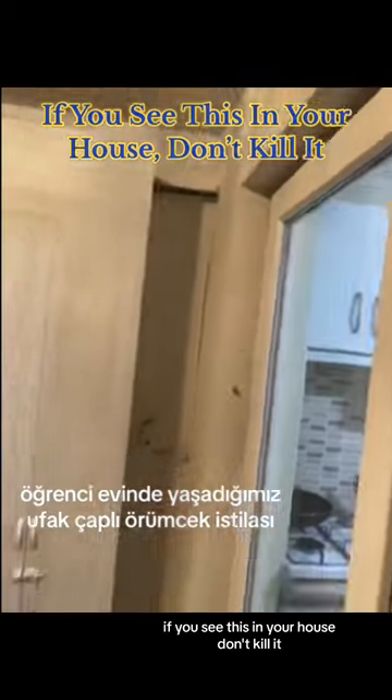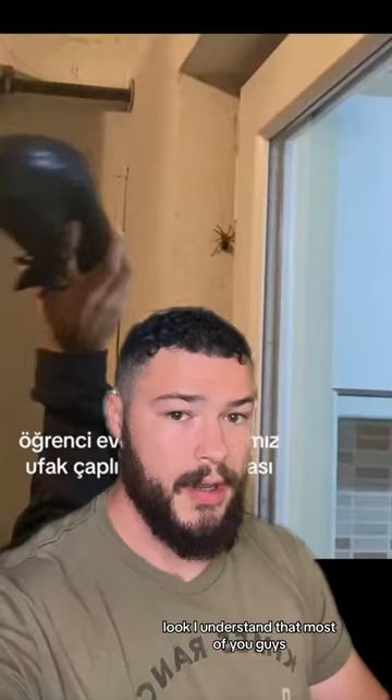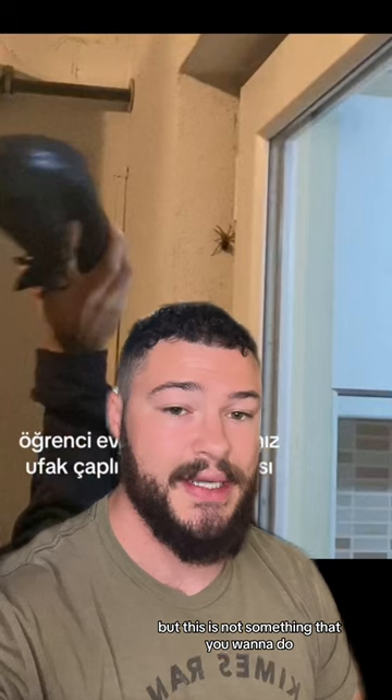If you see this in your house, don't kill it. I understand that most of you guys, if you saw this in your house, would freak out and immediately try to crush it, but this is not something that you want to do.